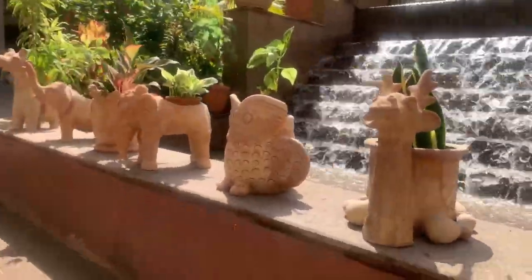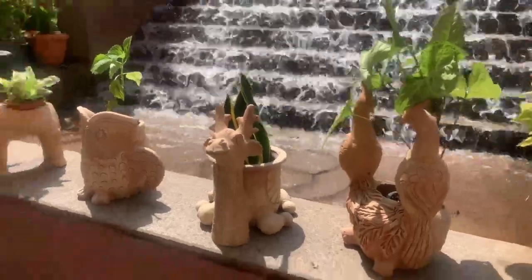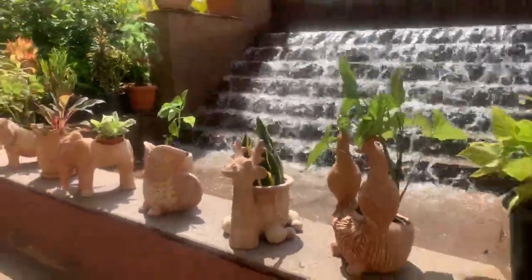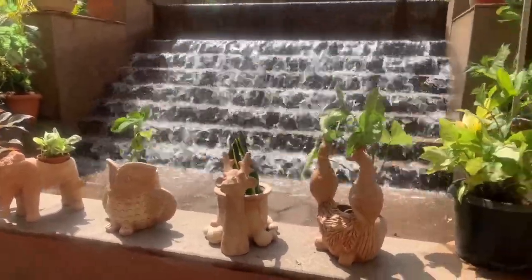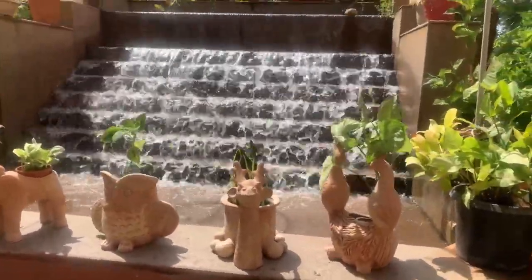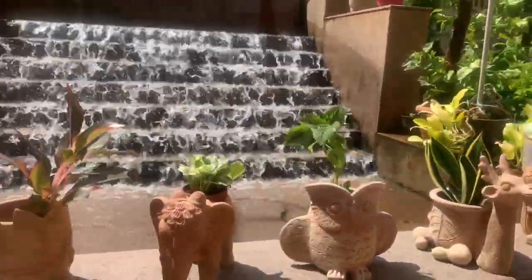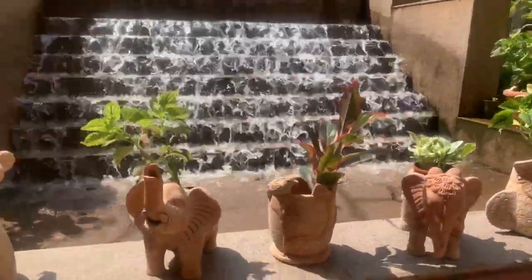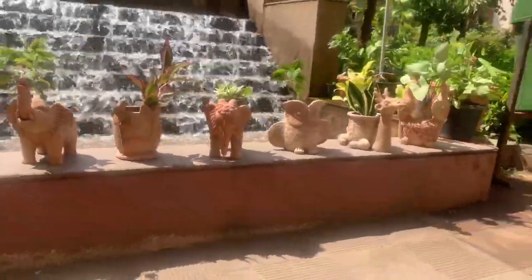So all these beautiful planters are going out to our conscious barriers for the earthquake. We thought it would be a very good occasion to pack these planters in the midst of nature. So we have this beautiful waterfall rushing behind us, and these lovely planters are going.